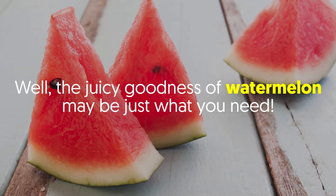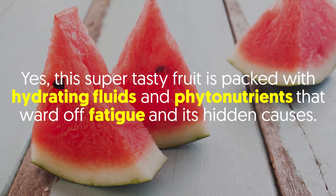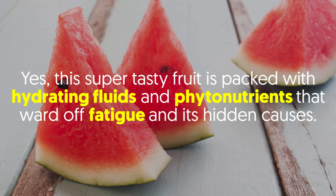The juicy goodness of watermelon may be just what you need. This super tasty fruit is packed with hydrating fluids and phytonutrients that ward off fatigue and its hidden causes.